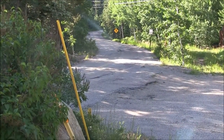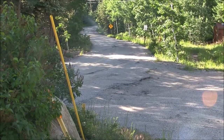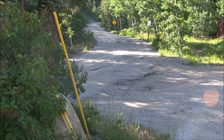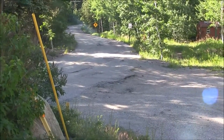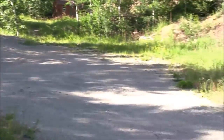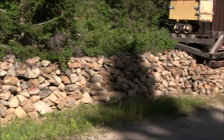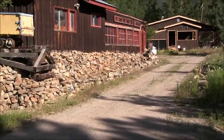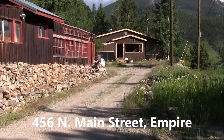This is Jim Smith of Golden Real Estate. Today I'm showing you Leo Sawyer's listing in the town of Empire and this, believe it or not, is Main Street — 15 mile an hour speed limit. We're about a quarter mile from the real Main Street of Empire, and this is 456 Main Street.